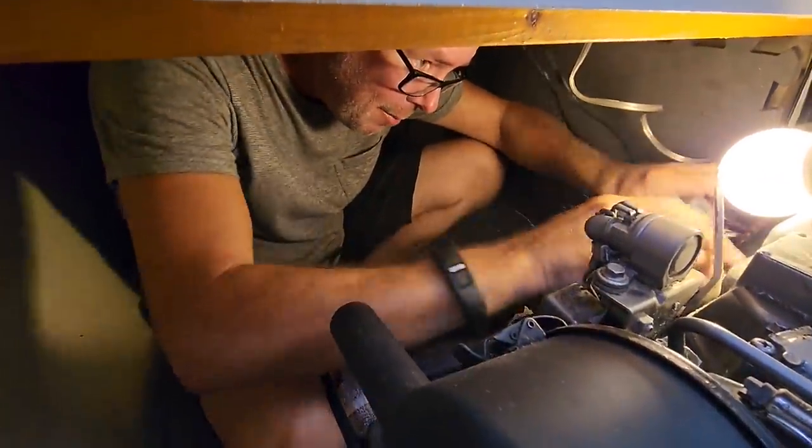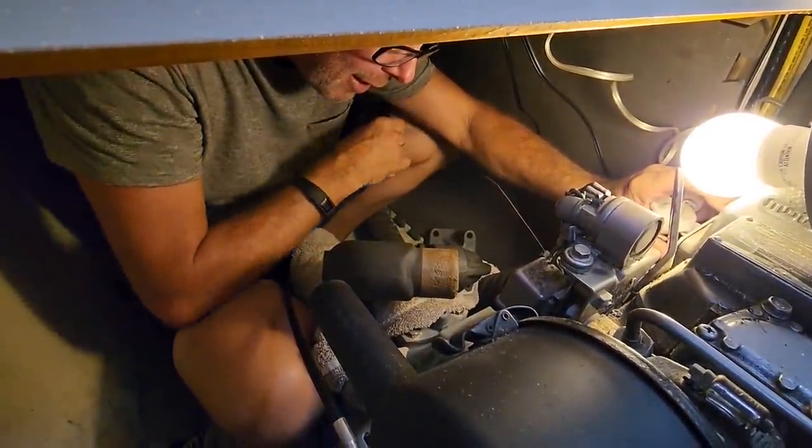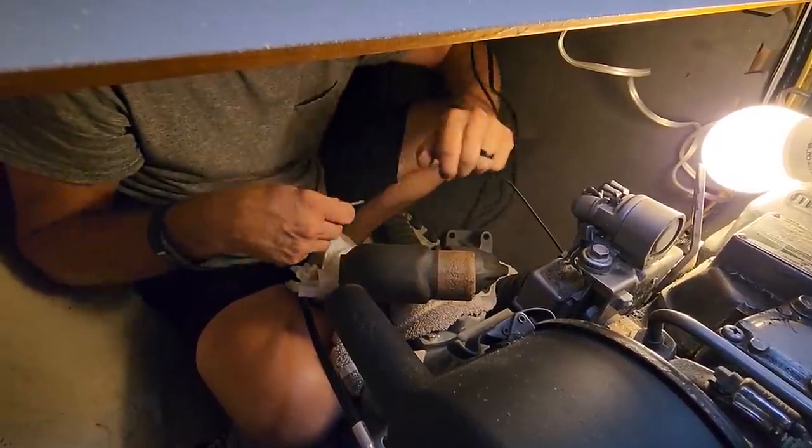Everything's cleaned up back here. Just dry fitting it, making sure the gasket's going to work. It looks perfect.